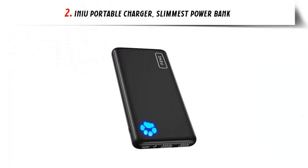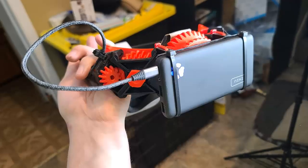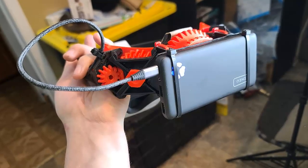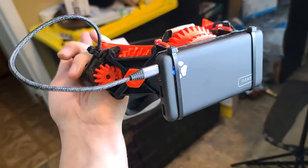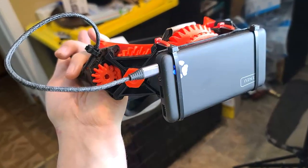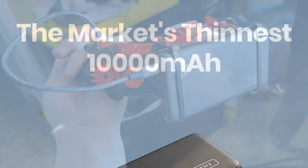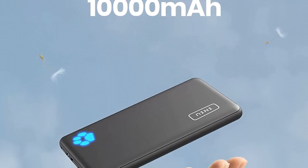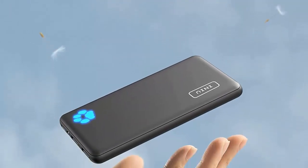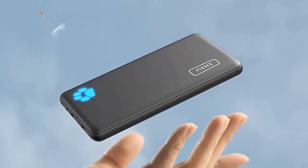Our list at number 2: ANIU Portable Charger — the slimmest 10,000 mAh power bank on the market. Designed with convenience and efficiency in mind, this power bank is the perfect companion for those on the go. With its compact size and lightweight design, you can easily slip it into your pocket or bag without adding any bulk. Equipped with a high-speed USB-C input and output, the ANIU Portable Charger offers fast and efficient charging for your devices.